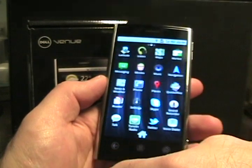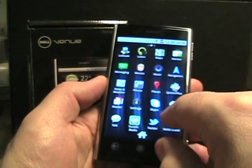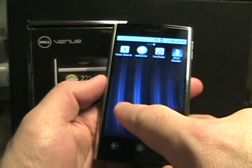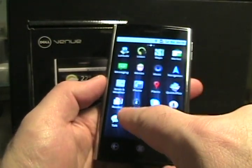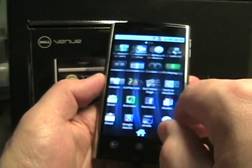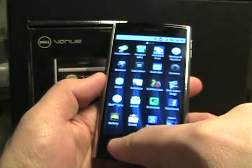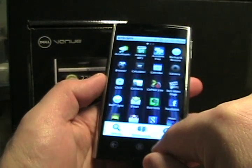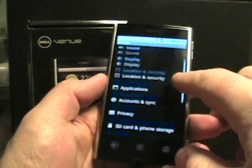If we slide over, we see there are some more apps. Some of these I loaded on there, so there aren't very many from Dell. Xenio Reader was loaded on there — music, messaging, some pretty basic stuff. It does have Exchange support; it's not the greatest, but it does seem to do the job.